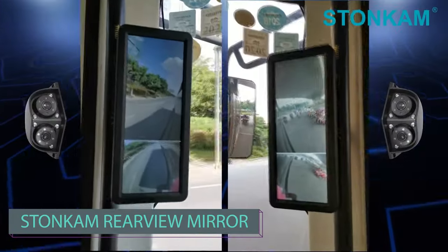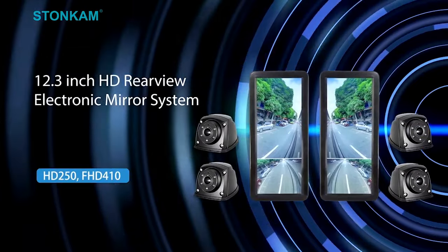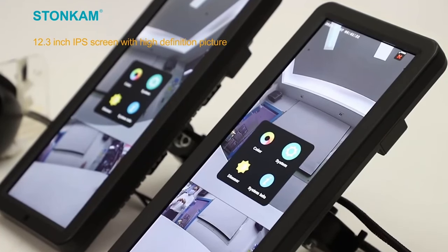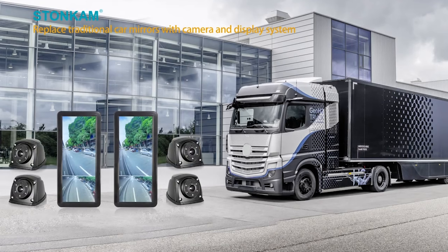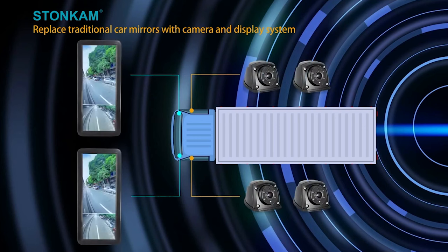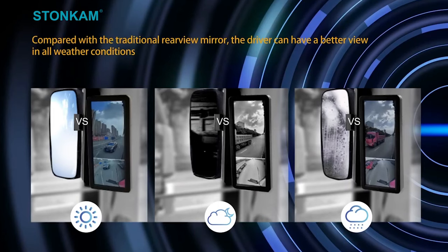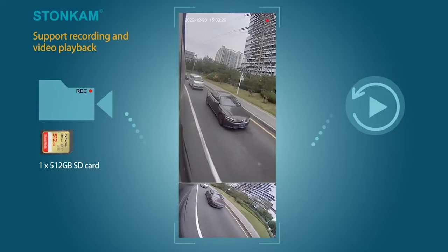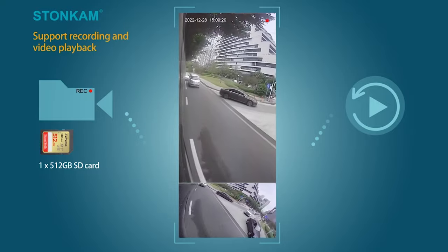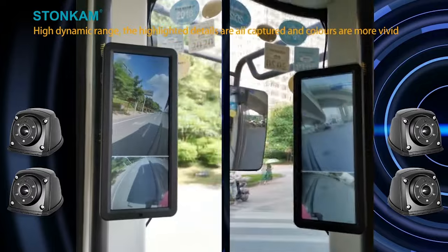Stonkam specializes in manufacturing camera and monitor systems for various applications, including the automotive industry. Modern rearview mirrors are getting smarter — beyond blind spot monitoring, they now include a built-in video recorder. It takes just three seconds to activate, and data appears on a 12.3-inch LCD screen with sharp pixel resolution. These mirrors can handle temperatures from minus 20 to 70 degrees Celsius. Each mirror can connect to two cameras, one even equipped with night vision, offering a dual perspective. Placed inside the cabin, they remain unaffected by rain or weather. Footage can be saved on an SD card or transferred to your smartphone via Wi-Fi.